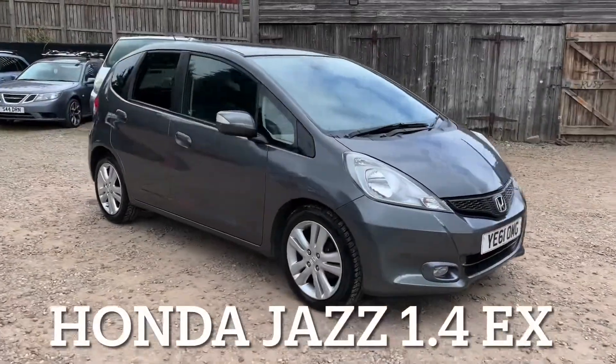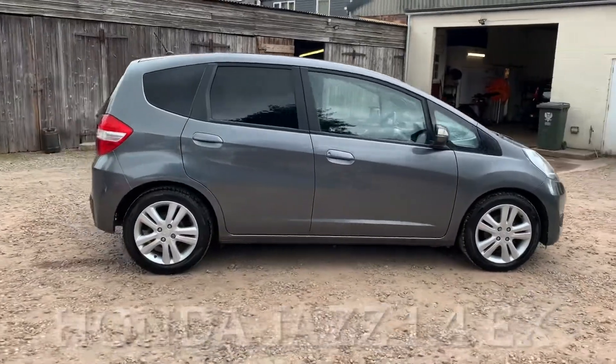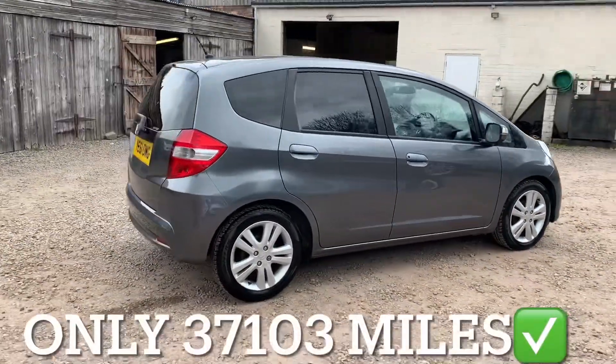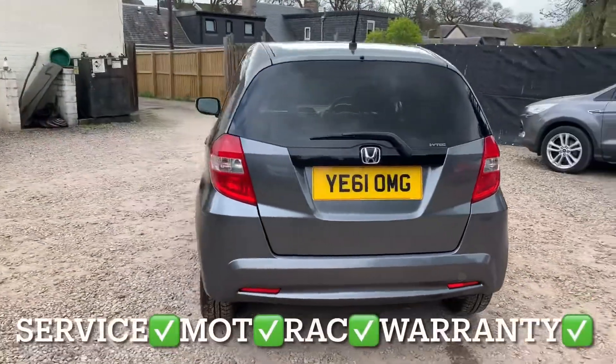We've got a Honda Jazz with a 1.4 injection engine, and the specification is the EX model. This Honda has only covered 37,103 miles and the mileage is guaranteed.